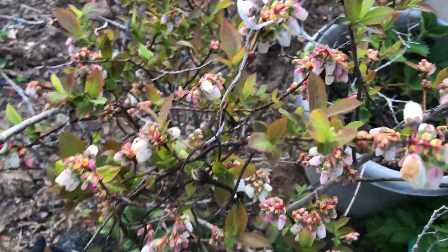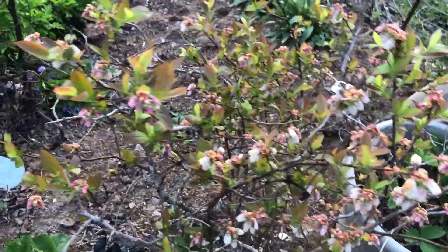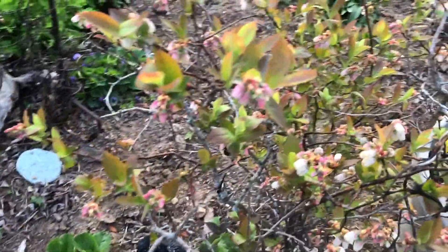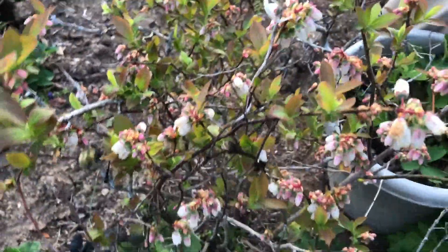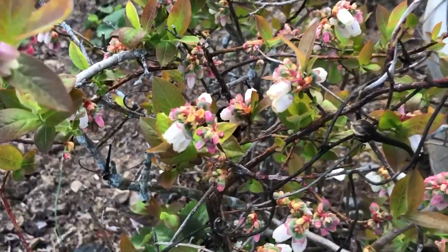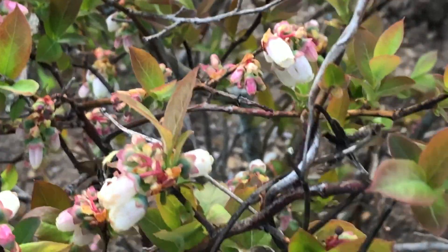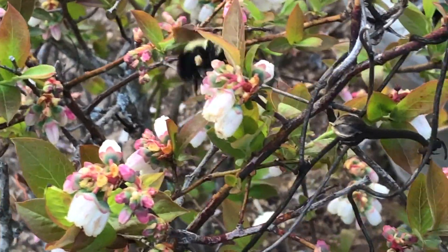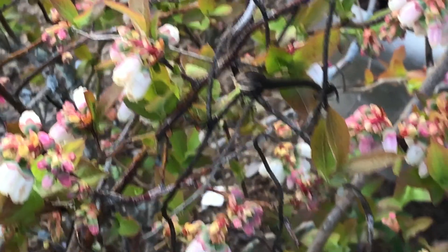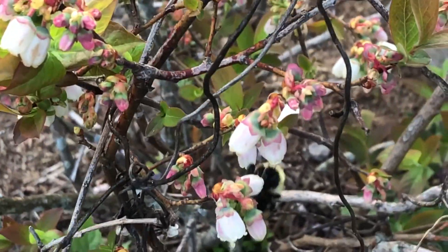Hey everyone, it's Brenda. Just thought I would show you — oh, here's a little bumblebee wonderfully pollinating my blueberry bush. You can see that it is in flower. They're all basically in flower at different stages because I have early, mid-season, and late-season blueberries, but these are early. Loving that this little guy is here fertilizing and making me a bunch of blueberries. Love ya!